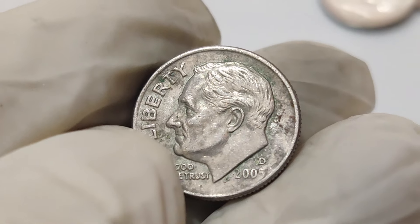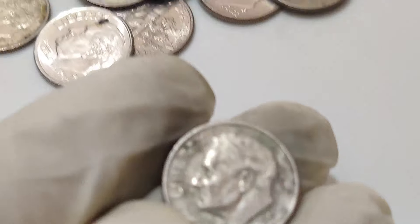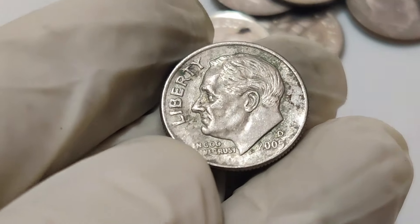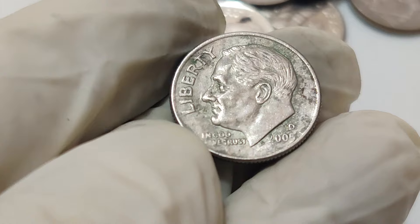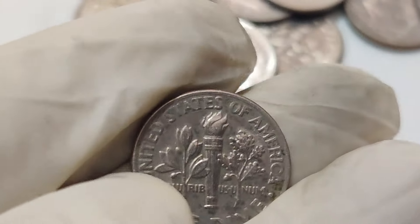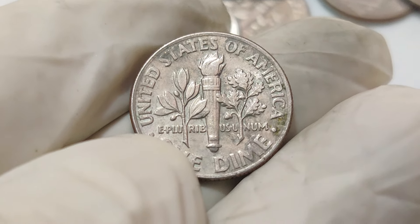For those lucky enough to possess this coin, it could mean a life-changing sum of money. Collectors and investors alike are always on the lookout for such rarities, driving the prices ever higher. So next time you come across a seemingly ordinary coin, take a closer look — you might just be holding a piece of history worth millions.